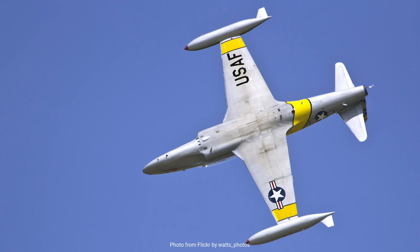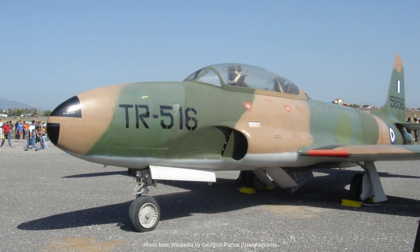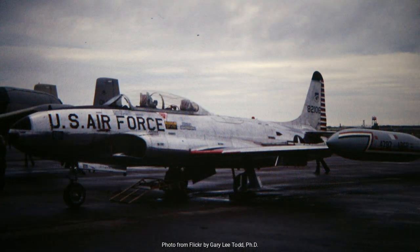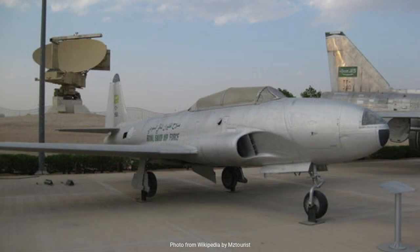Despite being developed over seven decades ago, the T-33 remains a beloved aircraft among aviation historians and enthusiasts. Its distinctive appearance, with its long fuselage and tip tanks, is instantly recognizable. More importantly, the skills and confidence it imparted to countless pilots laid the groundwork for modern jet aviation. The legacy of the T-33 goes beyond its technical achievements — it stands as a testament to an era of rapid technological advancement and the global spread of jet aviation. It was a crucial stepping stone in the transition from piston-engine fighters to the high-performance jets that would dominate the skies in the latter half of the 20th century.